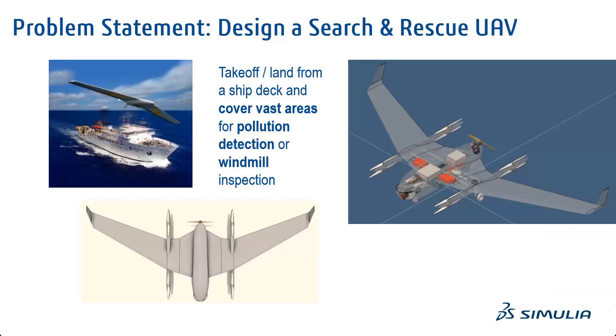Here we are tasked with designing a search and rescue UAV, which is an unmanned aerial vehicle that can take off and land from a ship deck and cover vast areas for pollution detection or windmill inspection.